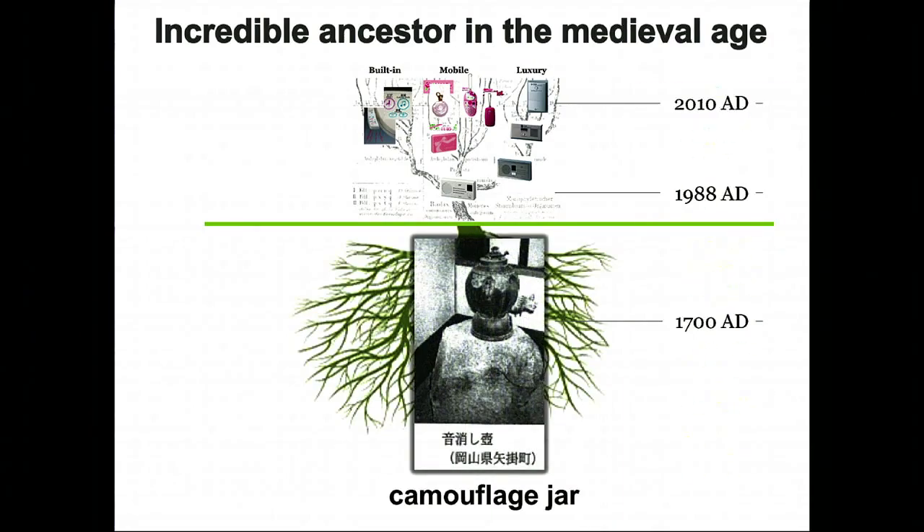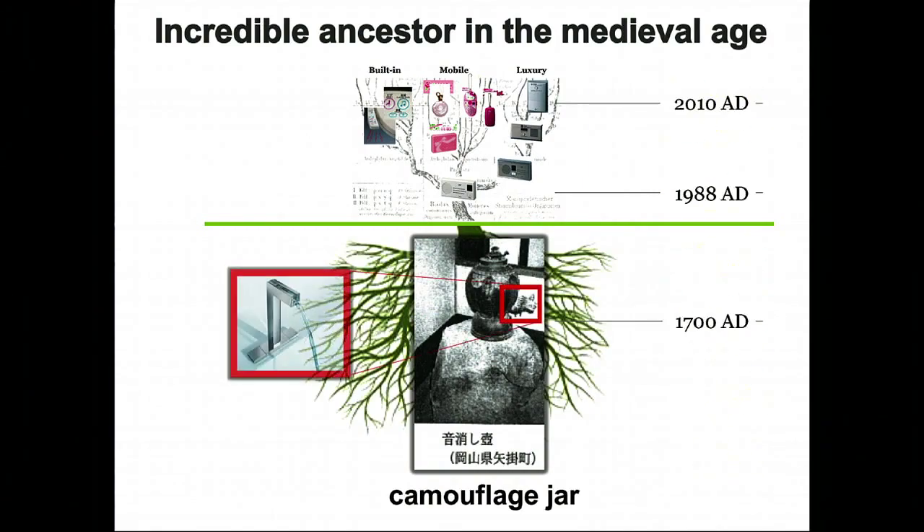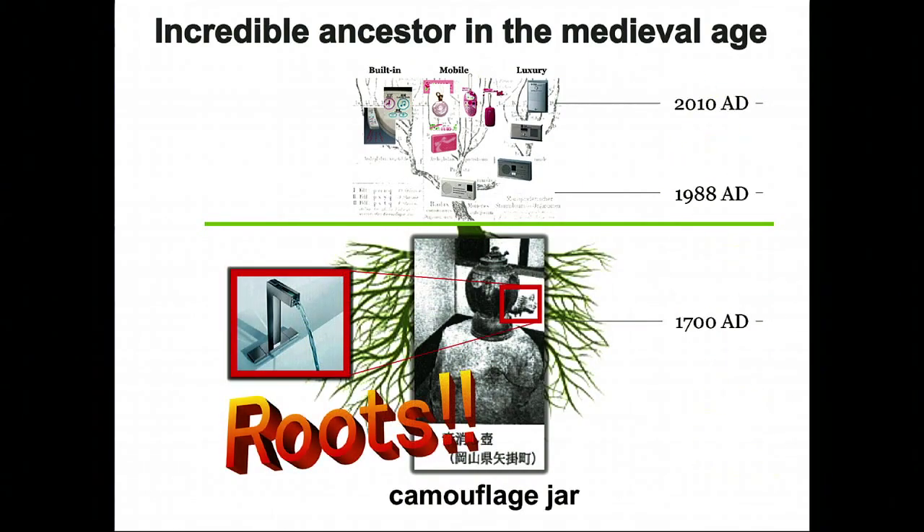There is quite an ancestor of the camouflage. Three hundred years ago, in the Edo era, there was a sound eliminator pot. You turn the tap and the water comes out — water that comes out purely for camouflaging sounds. In other words, Japanese people were shy all the way from three hundred years ago.